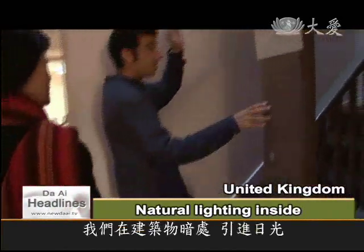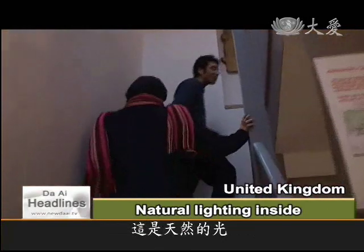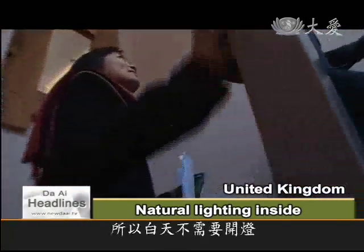This provides daylight at the back of the building through the light formation, so you don't have to switch on electric light bulbs.